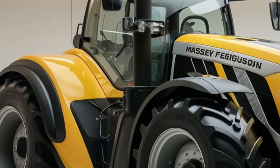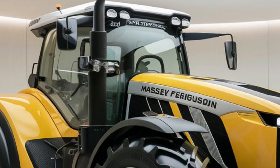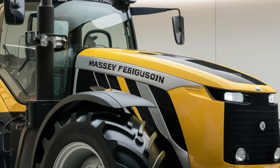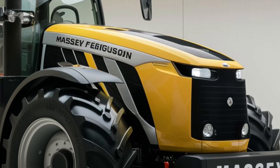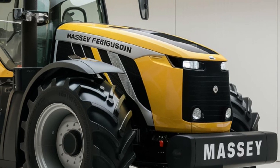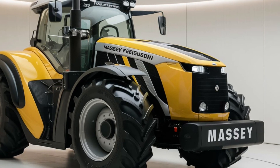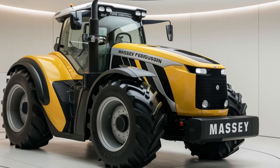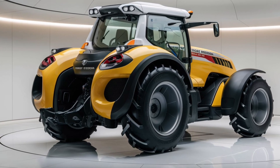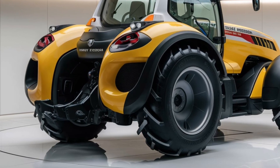Massey Ferguson has taken a bold step with their Smart Series branding, and the 9500 is packed with tech that's designed to make life easier for farmers. This tractor is fitted with the latest in precision farming technology, starting with GPS-based auto steering. This means that long hours in the field just got a lot easier. You can map out your fields, set predefined routes, and let the tractor do the steering for you. This level of precision not only reduces operator fatigue but also ensures optimal coverage when spraying, tilling, or seeding — no more missed spots or overlaps.